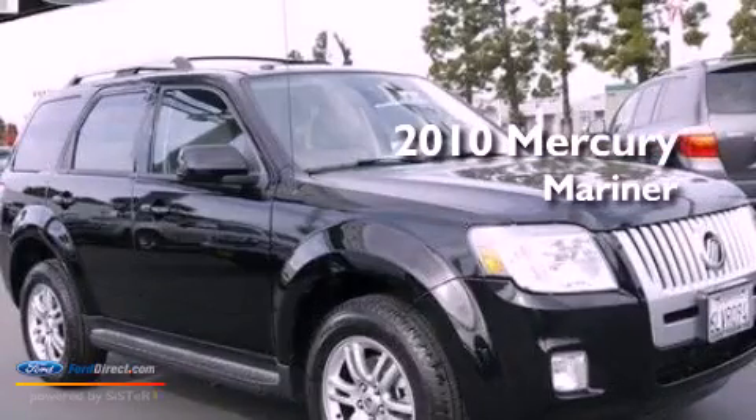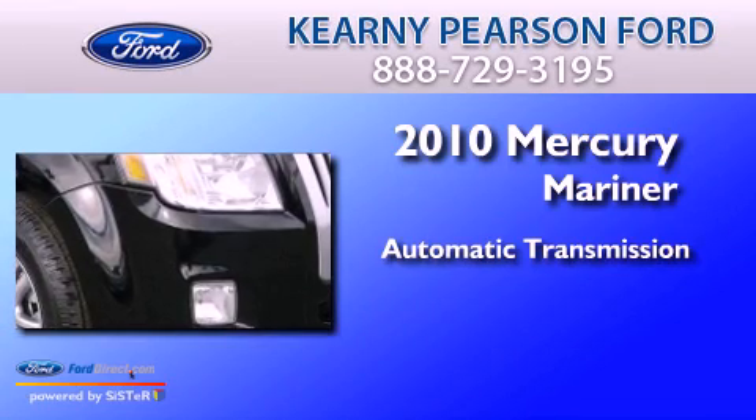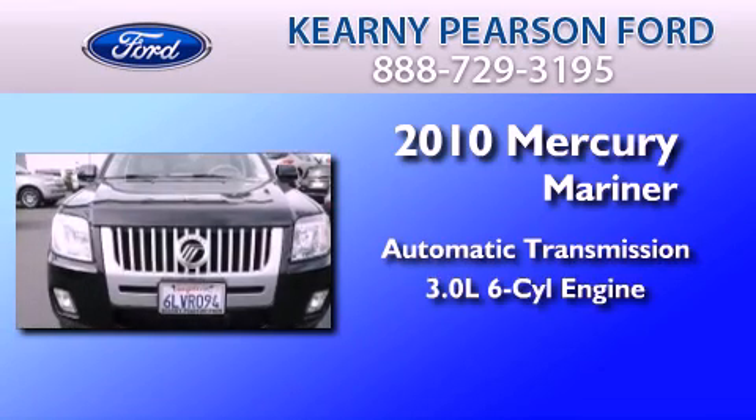This is a certified pre-owned 2010 Mercury Mariner. This SUV has an automatic transmission and a 3.0 liter V6.